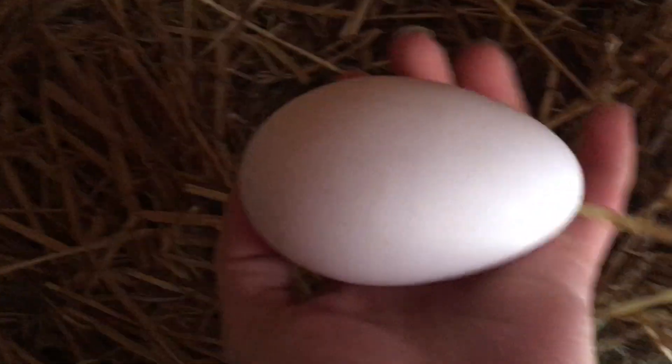How big is a goose egg? Let me show you. That's a chicken egg, don't be fooled. But the geese like to really bury them. So, there we go. That is how big a goose egg is.